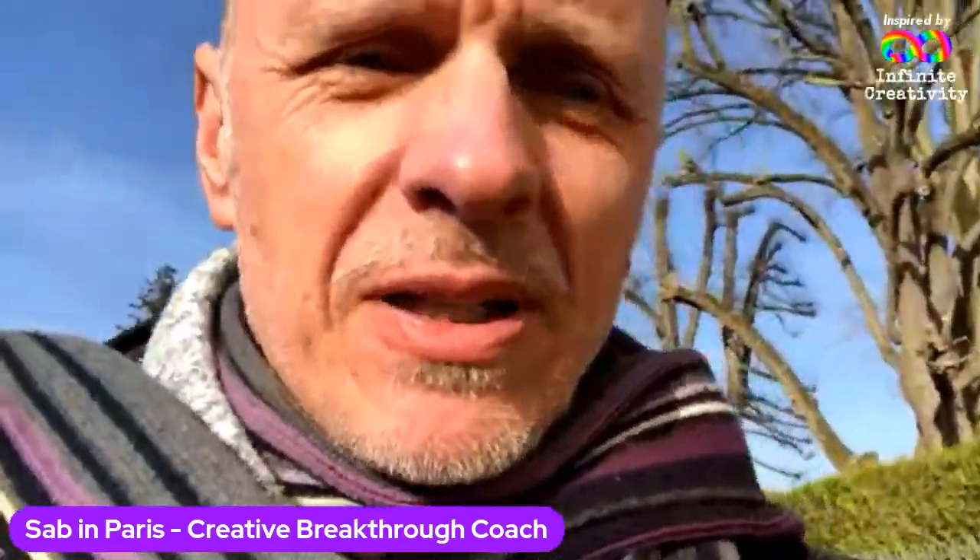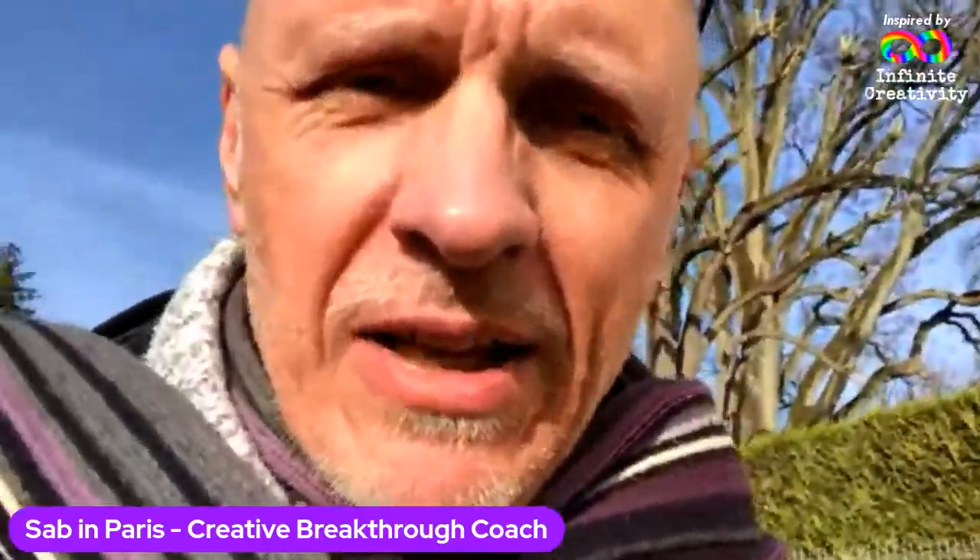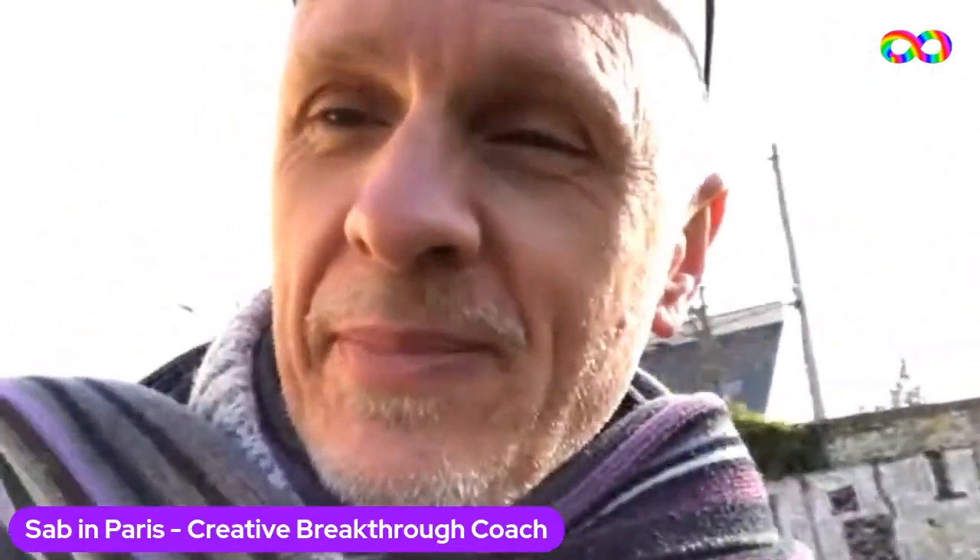I want to encourage you to be creative. Part of this creative challenge is for you to contribute something creative underneath the video — wherever you see it, whether on YouTube, my Facebook profile, or in one of the groups like Infinite Creativity Now or the Today's the Day group. Why not post some of your creativity, like the people I just showed you? I will feature you tomorrow. It's such a pleasure to see people creating things with a little bit of encouragement from me.